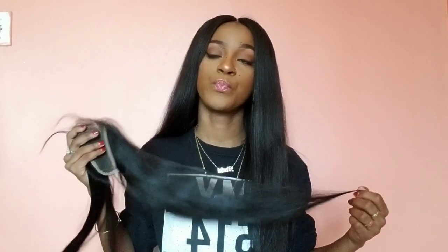I'm more into wigs — I'm not into sew-ins because I haven't perfected the skill of sewing on my own hair, and I'm not about to pay somebody here because the prices are crazy. So I basically do my wigs myself. I'll be doing a wig with this hair, so I'll probably do another video showing you guys how it looks as a finished wig. This is the closure.